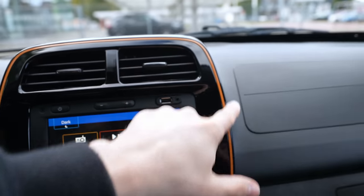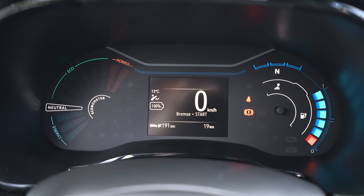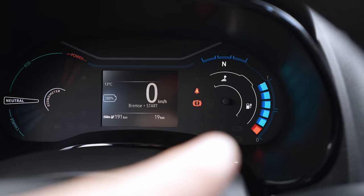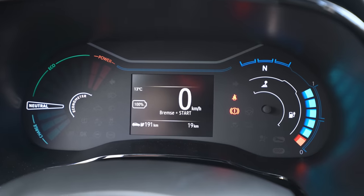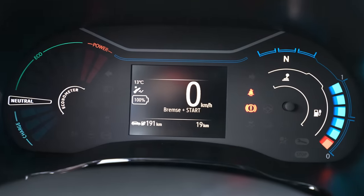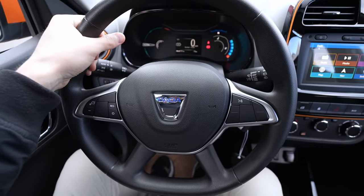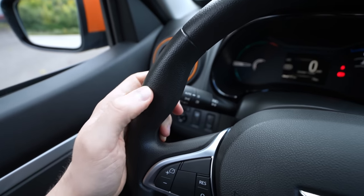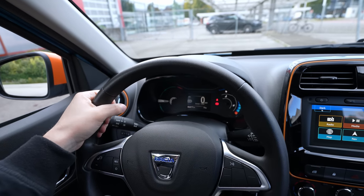A little higher up you have two vents with some glossy plastic and orange trim inserts on the sides. Now for the cockpit — there's an interesting digital instrument cluster. On the left you see power/charge and current gear, and on the right you see the battery level. In the center there's information about consumption, speed, battery status, temperature, total kilometers, and remaining range. It's a good digital cockpit.